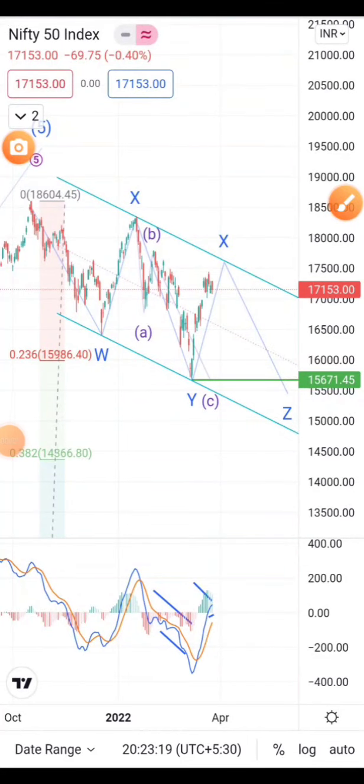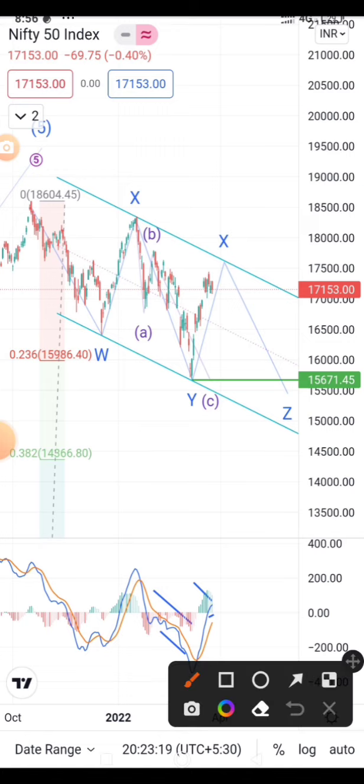Hello, this is RP recording a video on 26th March. This is a Nifty analysis with the help of Elliott Wave — we are going to see Nifty's next move. This is a weekly analysis, a brief discussion on Nifty and what is going to happen next as per the Elliott Wave theory.